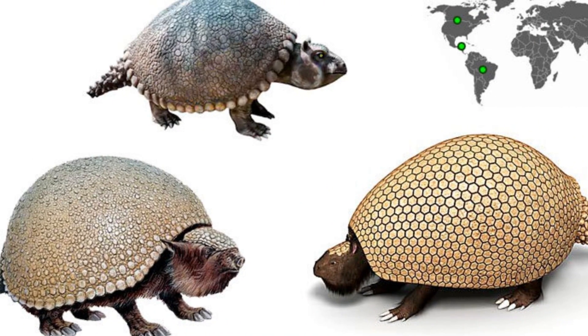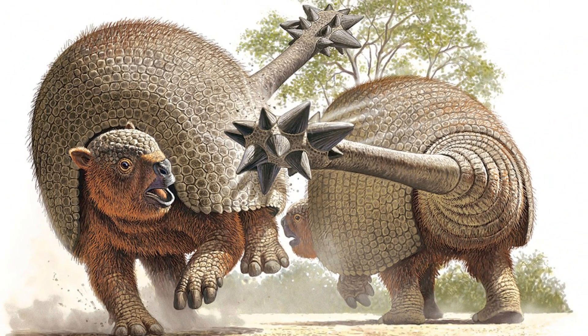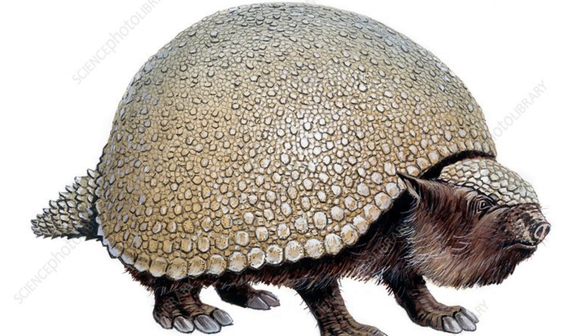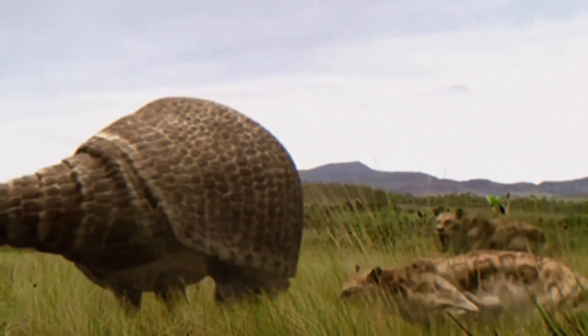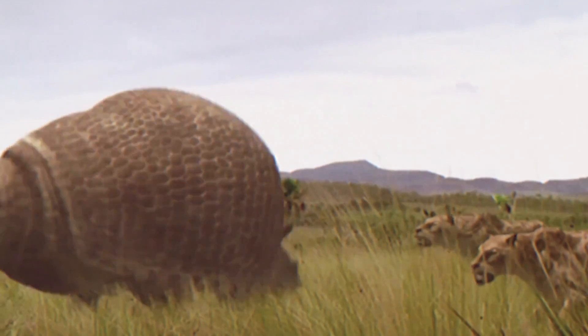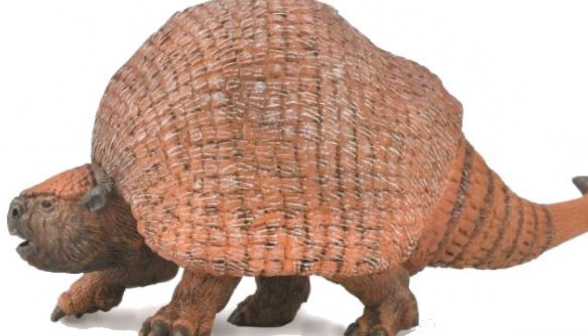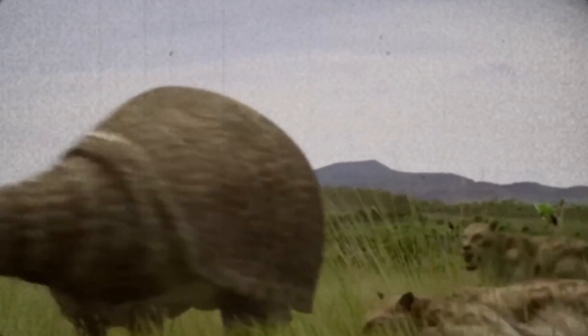These armor plates, known as osteoderms, acted as a shield against potential predators and provided support and rigidity to the creature's body structure. The osteoderms were intricately designed, featuring a mosaic pattern of interlocking plates that allowed for flexibility and movement while maintaining strength and defense. These body plates were also often adorned with spikes or knobs, further enhancing the defensive capabilities of Doedicurus.